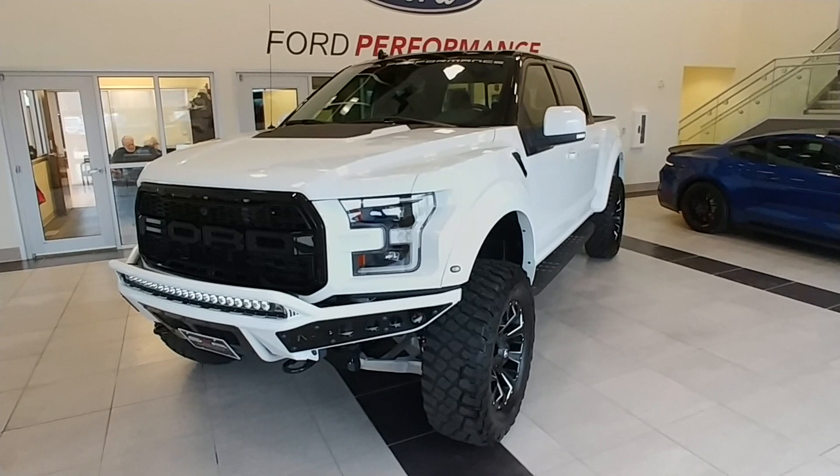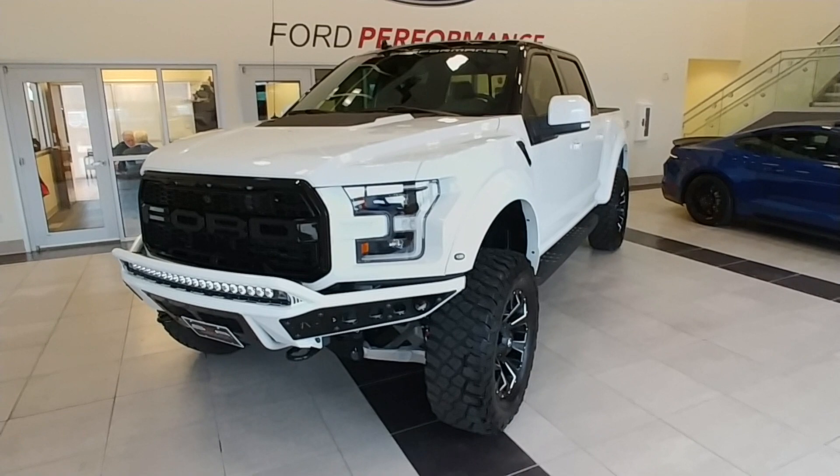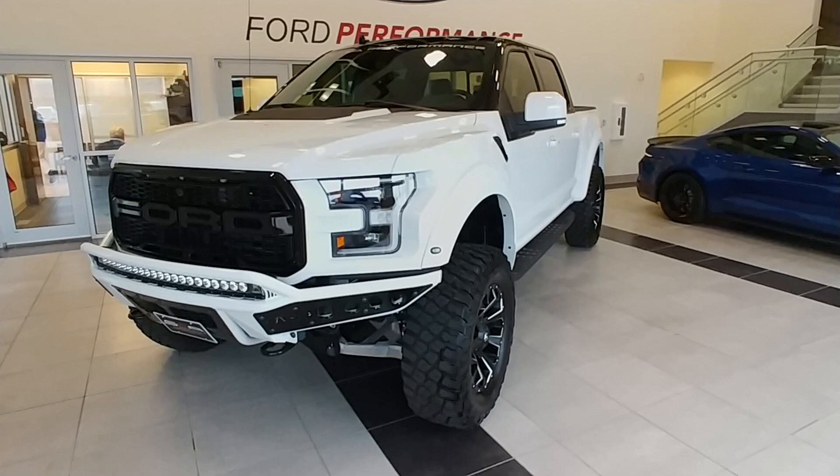Good afternoon. Todd at Champaign-Ford City here. I want to take a minute and do a quick video of one of our SCA Raptors. This is a Ford Performance Raptor that was upfitted by SCA Performance in Alabama.